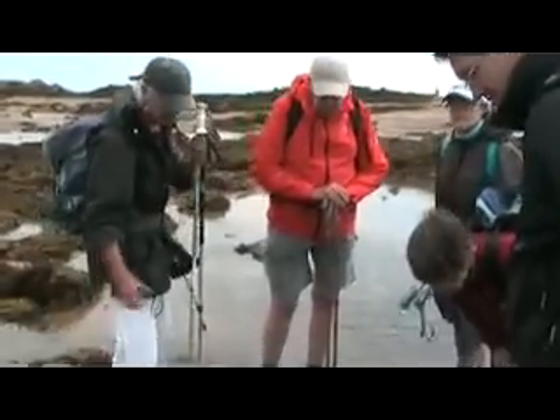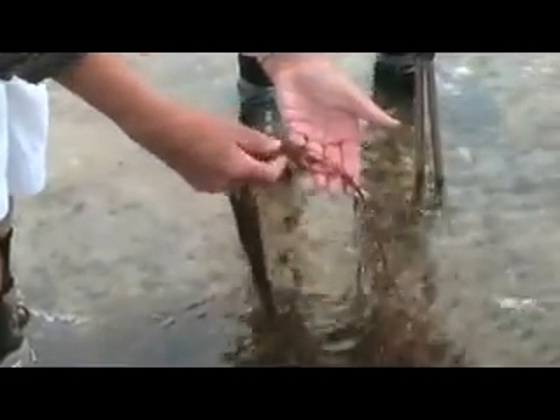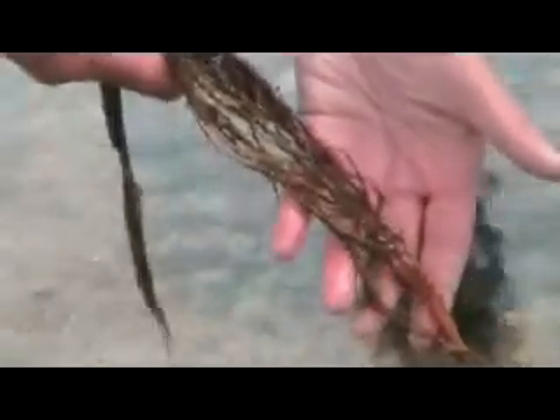This is a sea squirt. Sea squirts are very primitive animals, and they live in colonies. Each animal is very, very small, and they can be black, orange, or bright yellow.